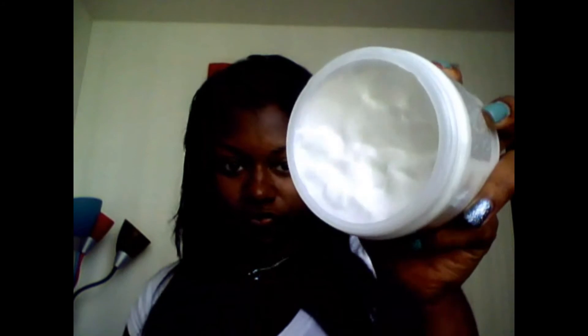My hair came out really soft and it didn't leave it oily like you would think, even though this cream is thick. It smells amazing and my hair just flows with the weave. I really like this product — I'll be using it even when I take my weave out.